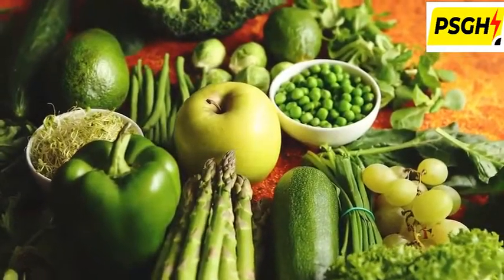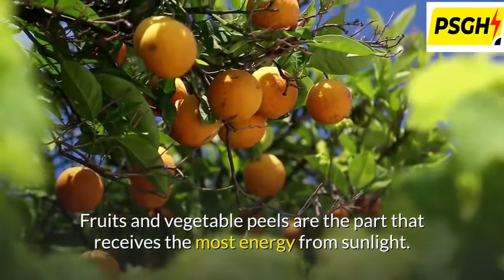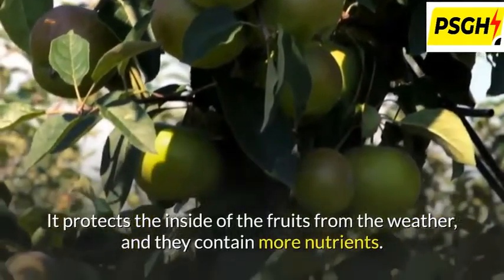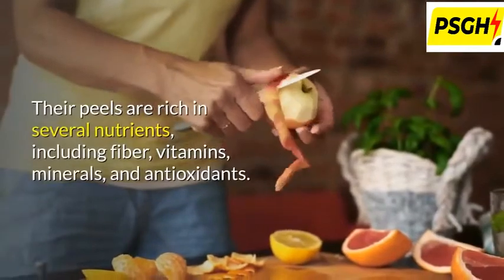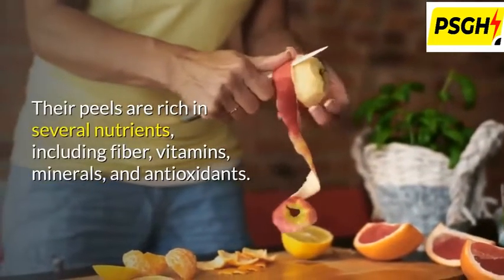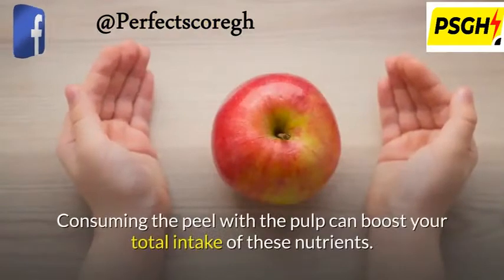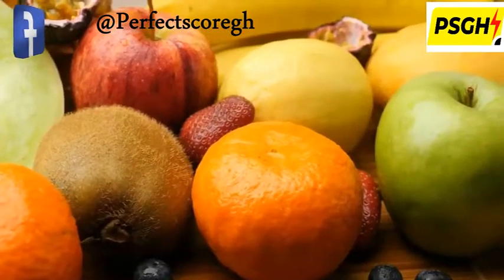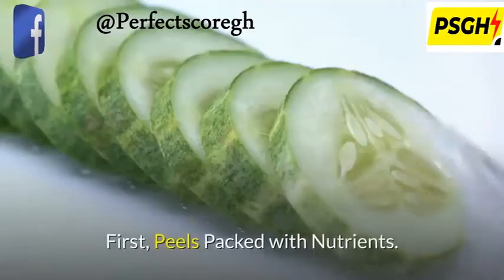Root and vegetable peels are the part that receives the most energy from sunlight. They protect the inside of the fruits from the weather, and they contain more nutrients. Their peels are rich in several nutrients including fiber, vitamins, minerals, and antioxidants. Consuming the peel with the pulp can boost your total intake of these nutrients. Let's explore why you should eat fruits and vegetables along with the peel.